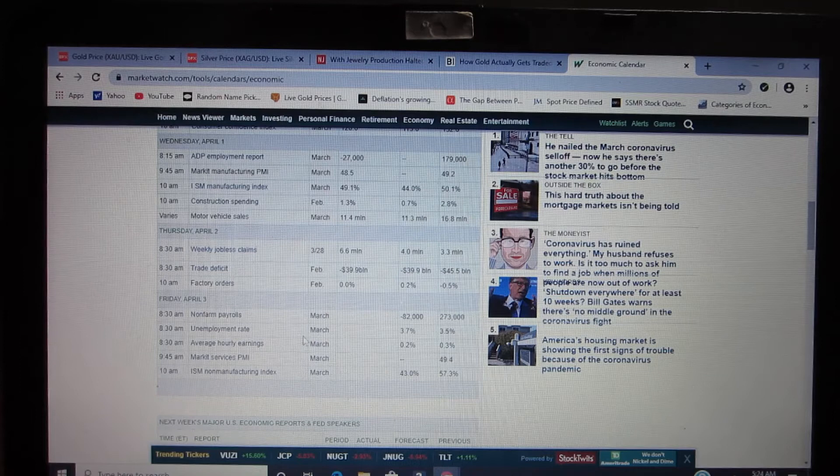Today we have a number of important data points coming out: we've got non-farm payrolls, we've got the unemployment rate, average hourly earnings — all of these are going to be affected today and it's going to affect the price of gold and silver.